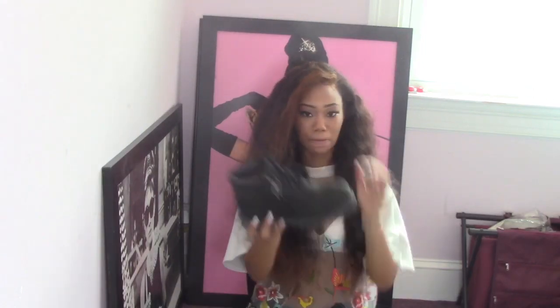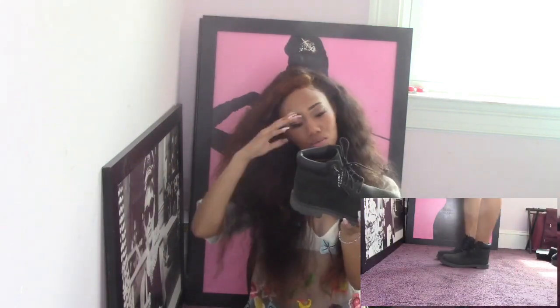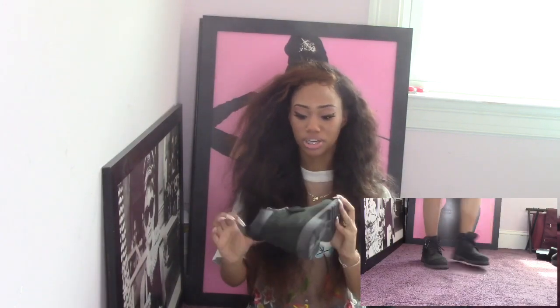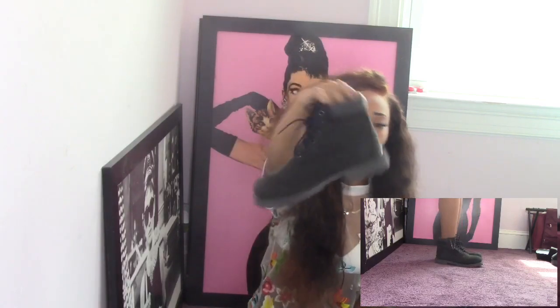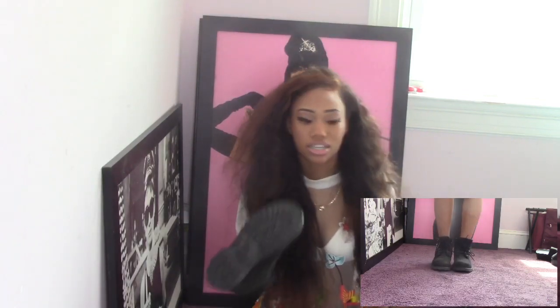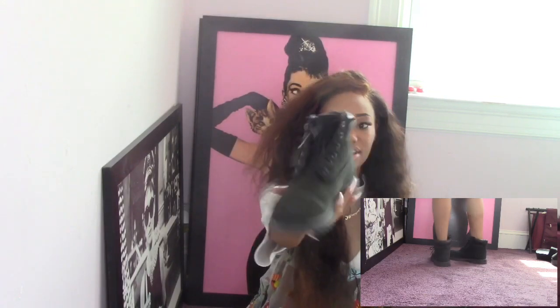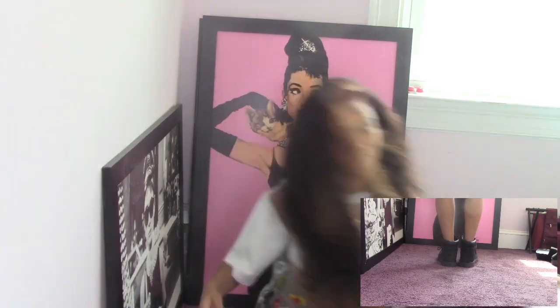Next are my Timberlands. I used to have the brown ones but I gave them to my sister because I didn't like them anymore. Now I have the black ones. I don't really wear these much — I haven't worn them yet because it's not winter.